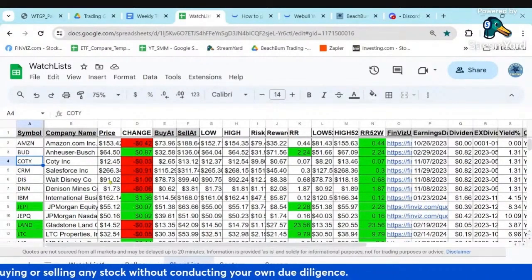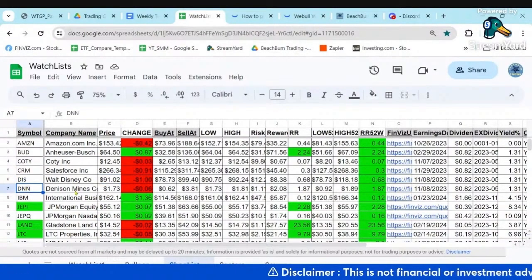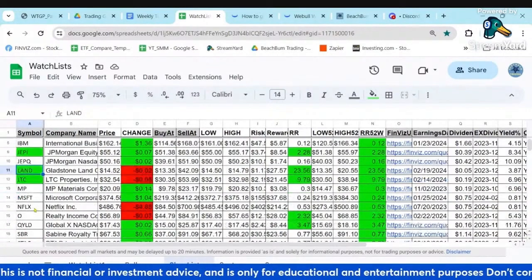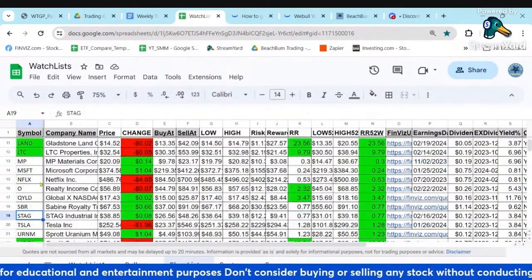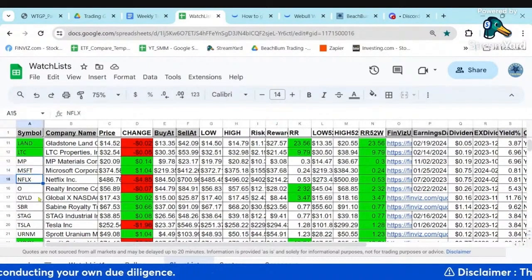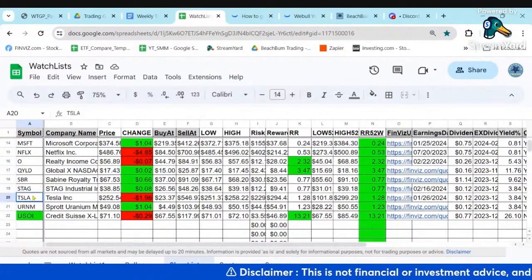I have those in my shop list. If I see a big drop - Disney, for example, we're watching it; if it drops below 90, I'd start to get interested again. DNN is one of the uranium miners. We've watched JEPI and JEPQ as possible dividend payers. I've got several of the REITs we typically watch: LAND, LTC, O, STAG. Also MP Materials - we've been wanting to get in but haven't had much luck before it bounces back up. I've got some of the MAG7: Amazon, Microsoft, Netflix, etc. And also USOI, Tesla, and uranium.